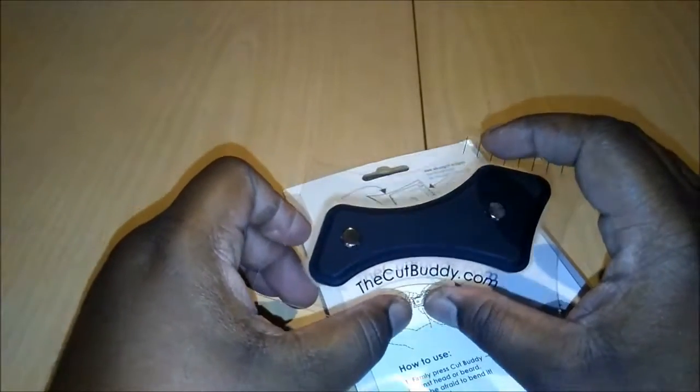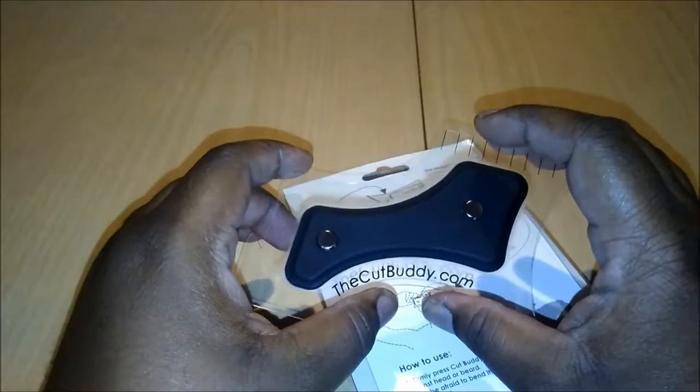The ladies like the clean crispy edge — you can't go wrong. So check this out at thecutbuddy.com.